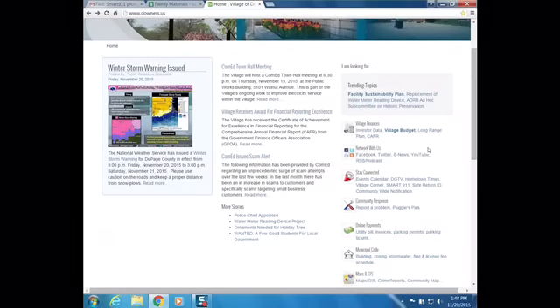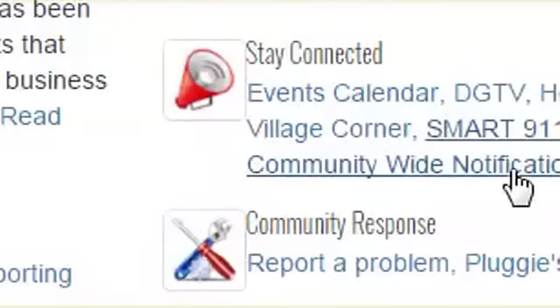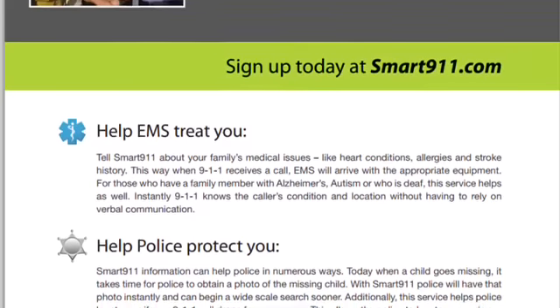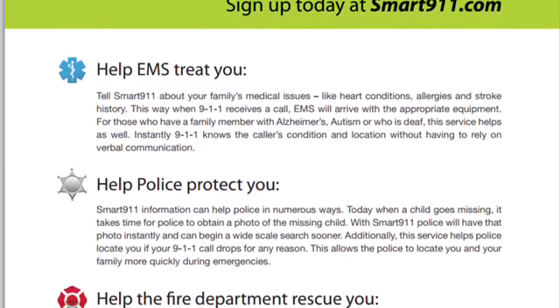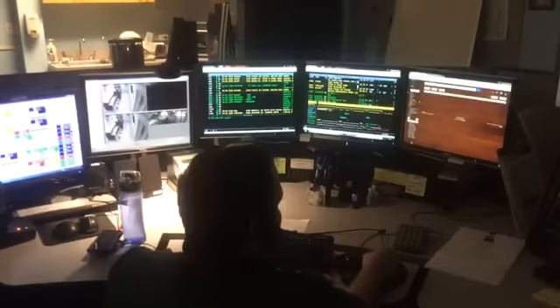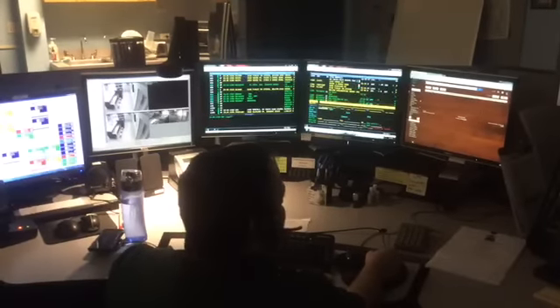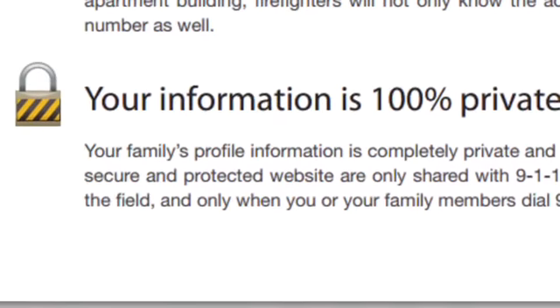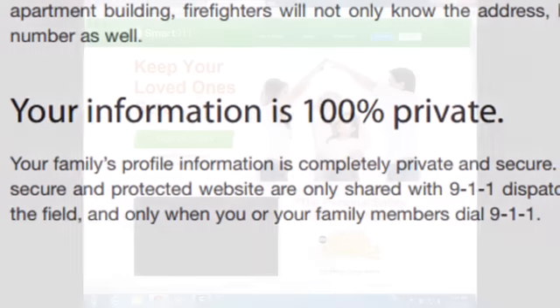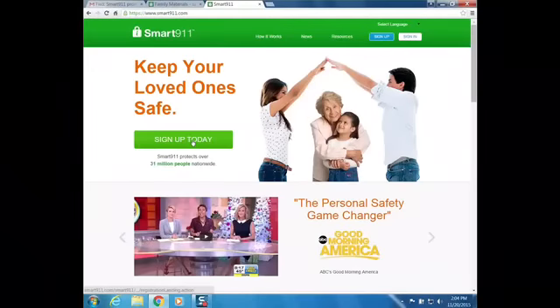You'll find these services at www.downers.us under Stay Connected. Smart 911 lets you create your own safety profile to give valuable information about yourself and family members that will automatically display on the 911 call taker screen when you make an emergency call. It's private, secure, and you'll control what information is in your profile. Open the Smart 911 flyer and sign up today.